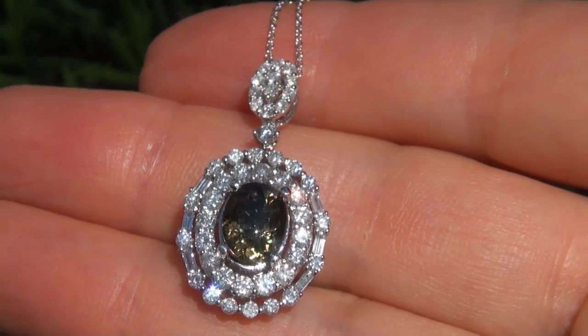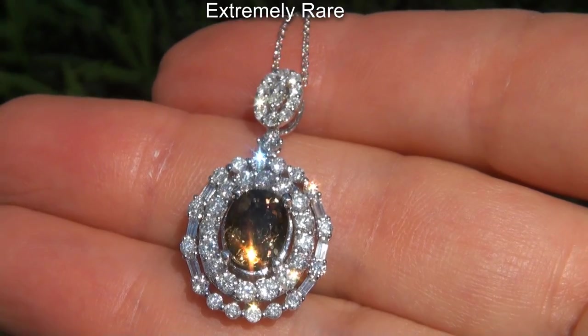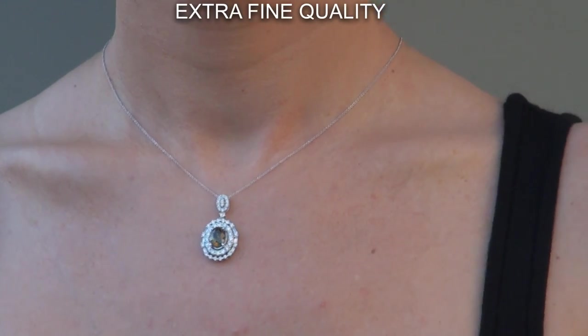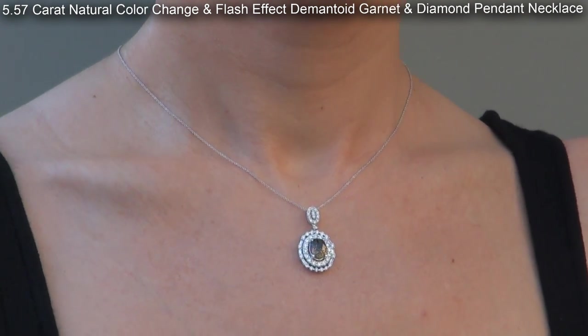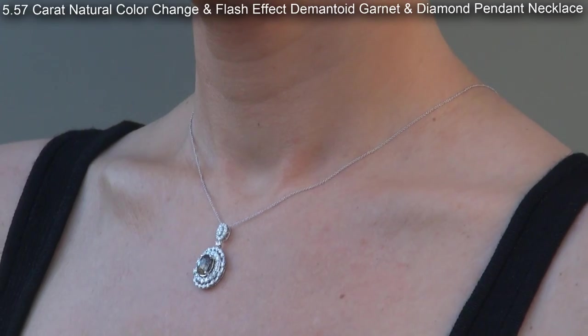Welcome to Certified Jewelry. Just in from a new consignor is this extremely rare, investment grade, GIA certified, extra fine quality, VVS1 clarity, 5.57 carat, natural color change and flash effect demantoid garnet and diamond pendant necklace.